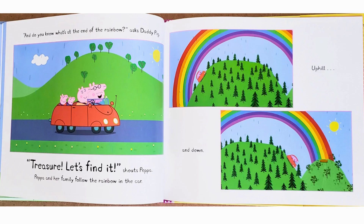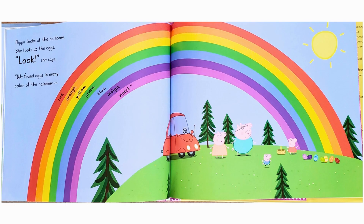"And do you know what's at the end of the rainbow?" asks Daddy Pig. "Treasure. Let's find it!" shouts Peppa. Peppa and her family follow the rainbow in the car, uphill and down. Peppa looks at the rainbow, then looks at the eggs. "Look," she says. "We found eggs in every color of the rainbow."